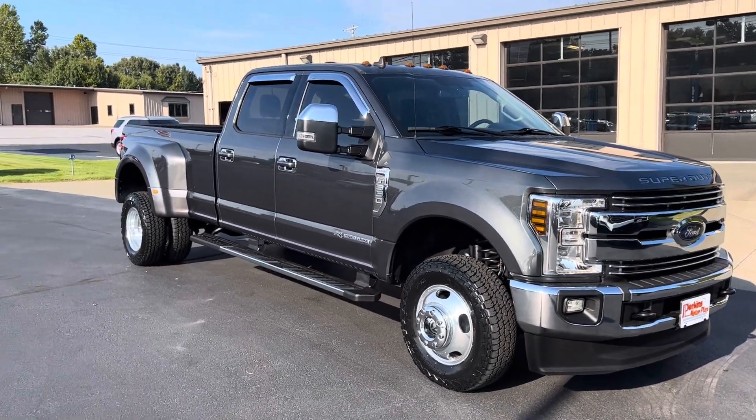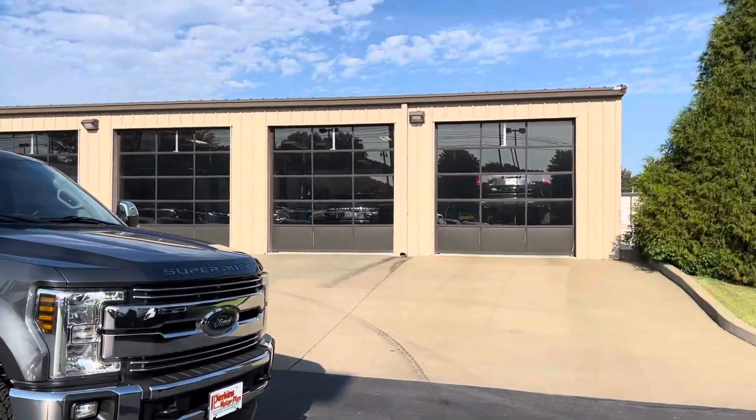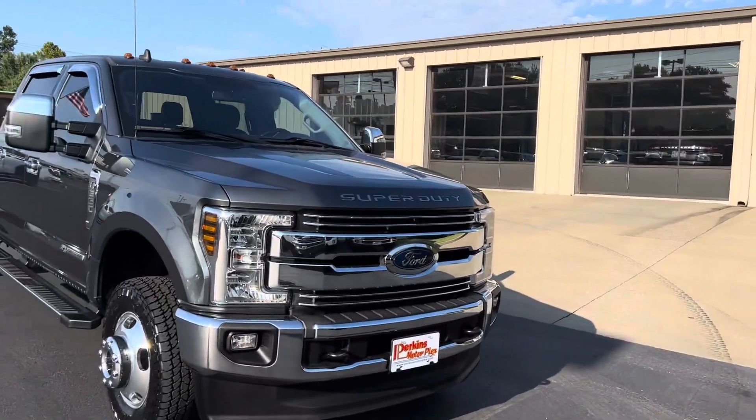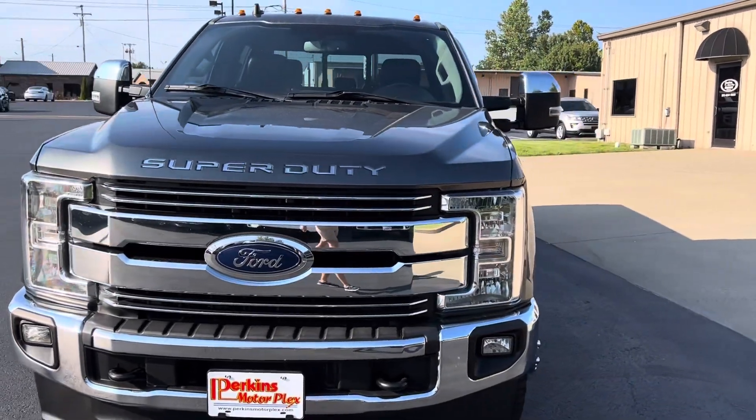Hey Will, this is Matt at Perkins Motorplex here in Mayfield, Kentucky. I am down here on our bottom lot right outside one of our main service centers here at our Mayfield location, and I'm going to outline any imperfections that I see on this 2019 F350.